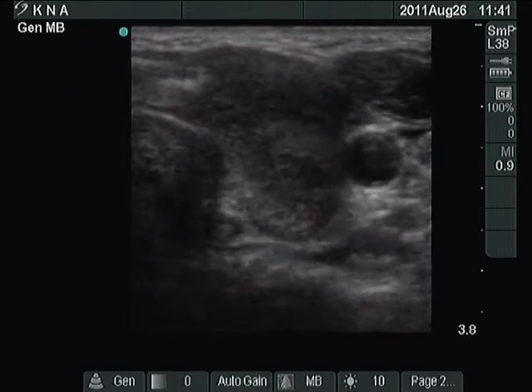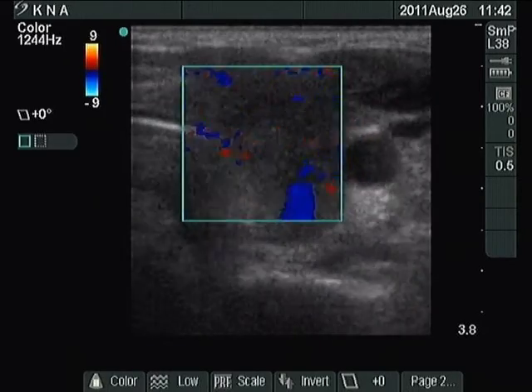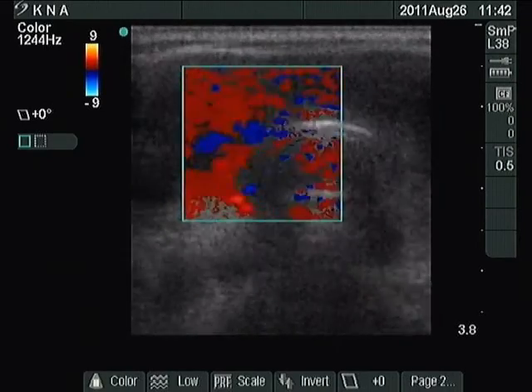The pattern is similar in the left lobe. Here is an isoechoic area corresponding to the intact part of the lobe; the vascularization is decreased. The larger red and blue patches are only artifacts caused by the movement of the transducer.